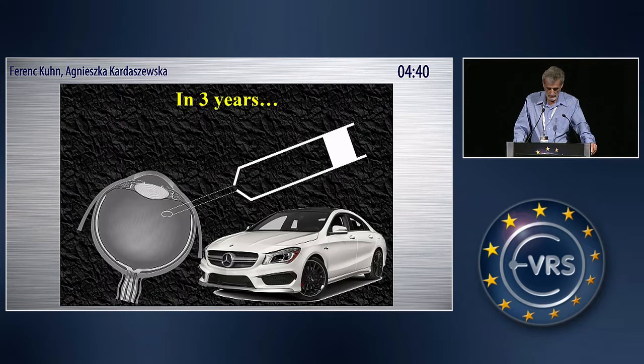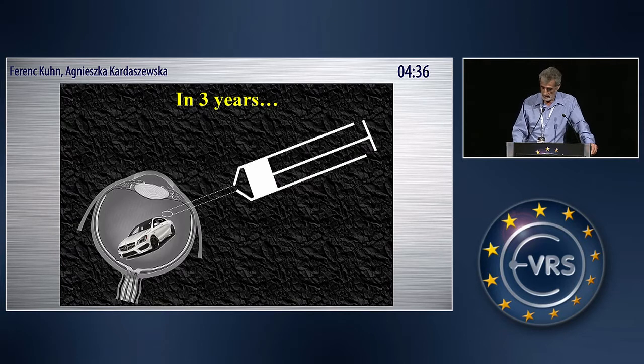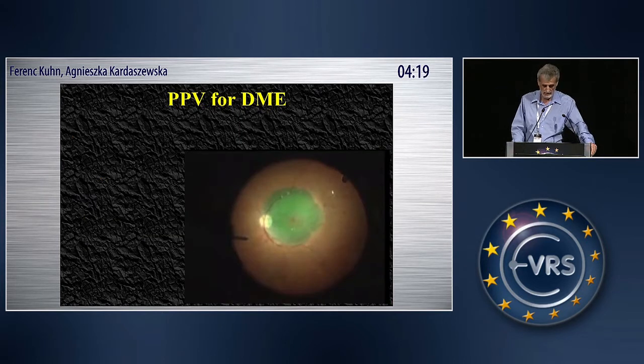So if you look at this image and you take this Mercedes, after a few injections your eyeball becomes a rich one. So I started doing vitrectomy with ILM peeling for diabetic macular edema using this technique about 25 years ago.